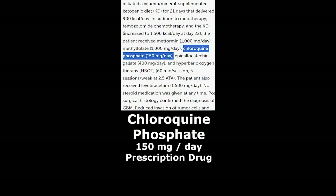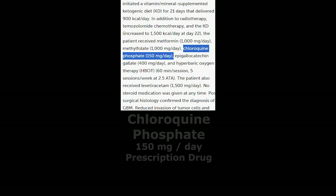Chloroquine phosphate — a prescription drug at 150 mg. Normally, chloroquine is used to treat malaria, but in the context of lowering energy flow to cancer cells, it is used to lower glutamine metabolism.